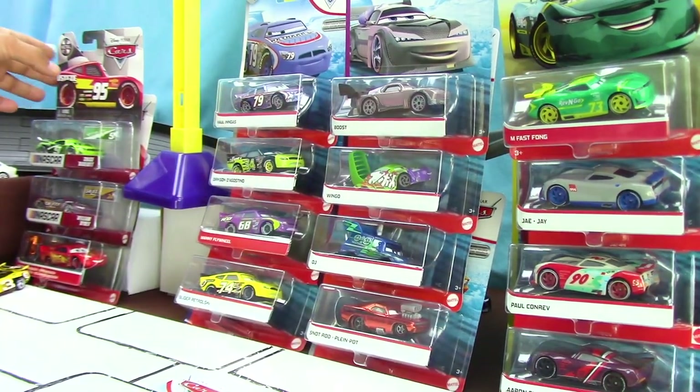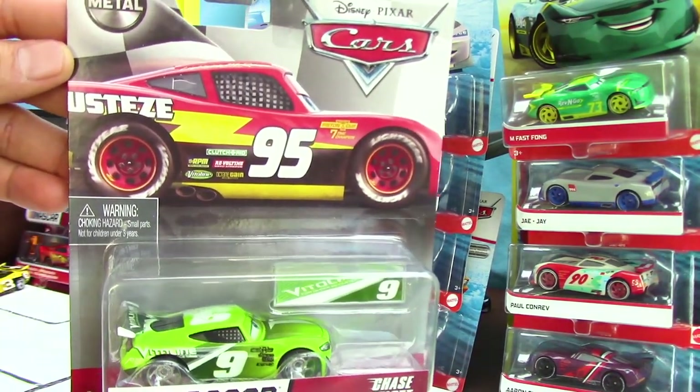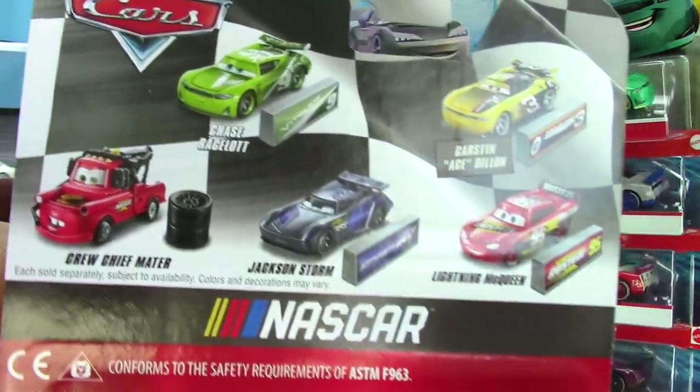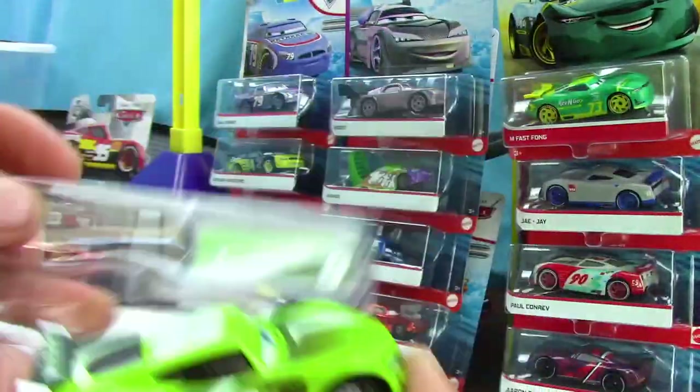Now let's go ahead and move on to our second diecast car. Here we have the same picture of Lightning McQueen — pretty cool looking — and then the car inside the packaging. Do you happen to collect these cars? If you do, let me know. On the back, there are some more racers. Now let's go ahead and get them out of the packaging so we can review them further.